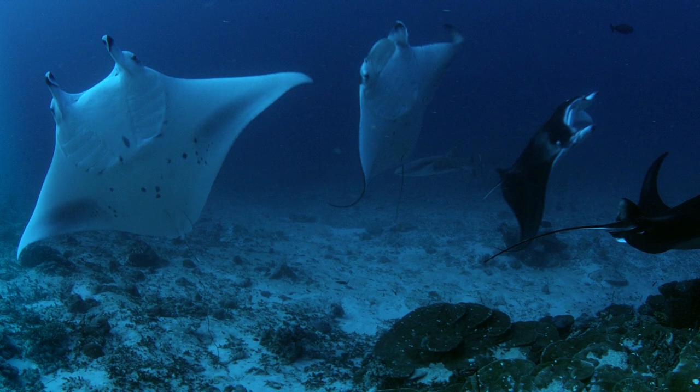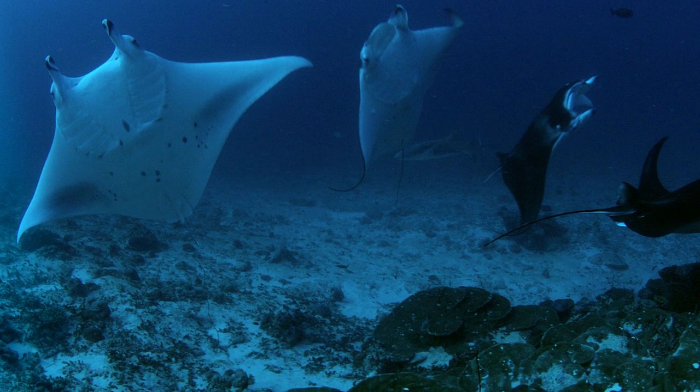It's definitely not just for the Maldives — for the entire world, every scuba diver should have Baa Atoll on their bucket list.